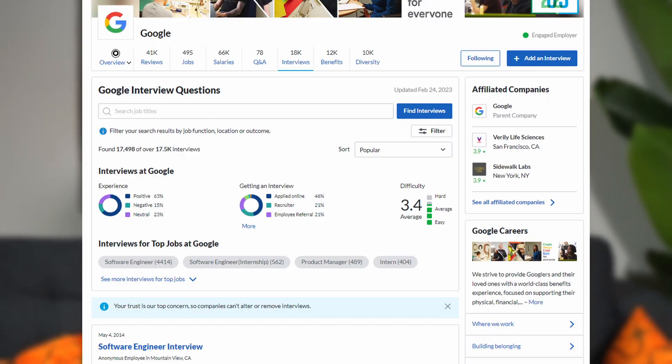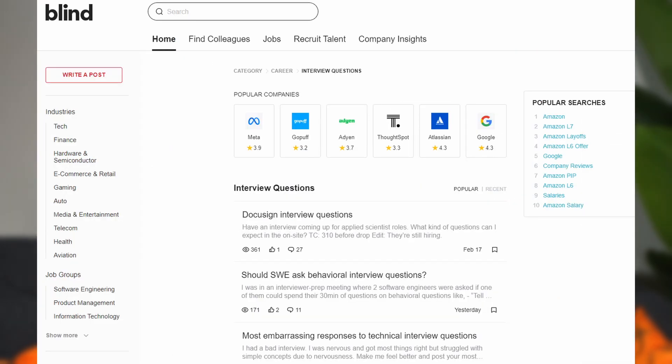Knowing the company's mission and values is going to help inform any culture-based questions or non-technical, teamwork-focused interview questions. Also, make sure you check Glassdoor, Fishbowl, and Blind for any potential interview questions that other people may have posted about your specific position.